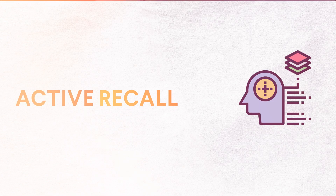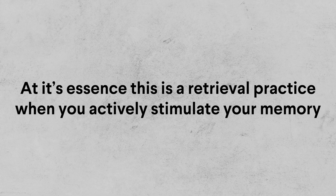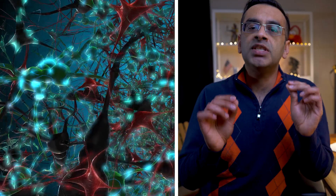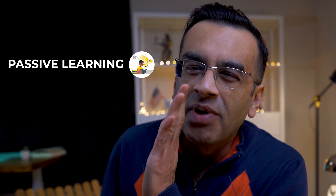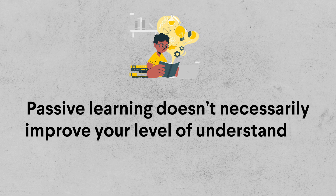The most effective learning method is active recall. At its essence, this is a retrieval practice. When you actively stimulate your memory, your brain has to dig deep into its vast storehouse of information and look for that one specific fact or answer you're looking for. When it comes to studying, students usually try to read their notes over and over again to memorize the information — this is called passive learning or cramming. However, passive learning doesn't necessarily improve your level of understanding.